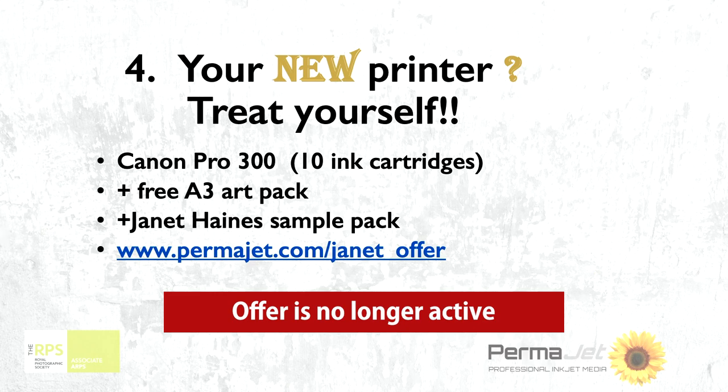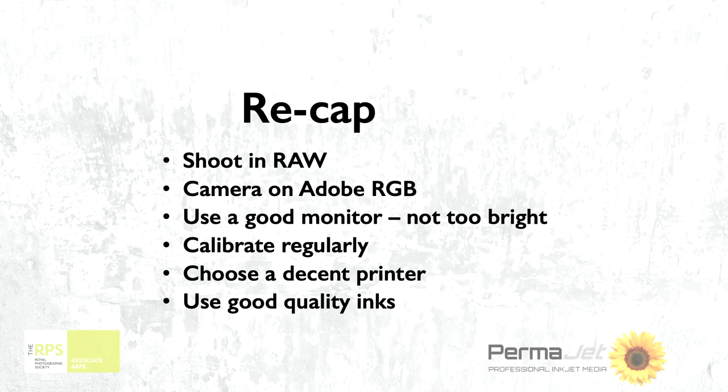We've been locked up for all this length of time. We've probably done a lot of Amazon shopping, but nevertheless we missed treating ourselves. Now's the time to treat yourself — you deserve it. We're going to be back at camera clubs, we're going to be back doing exhibitions. Get a decent printer and get yourself going before you get back to camera club and wow them all when you get back. So there's your special offer.